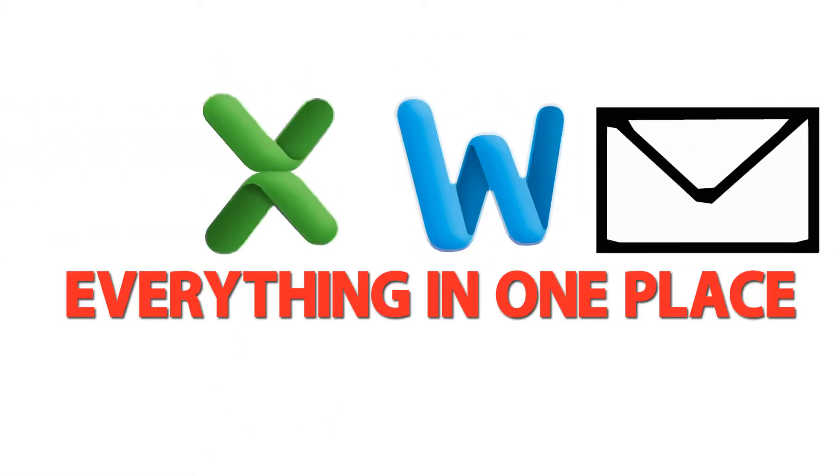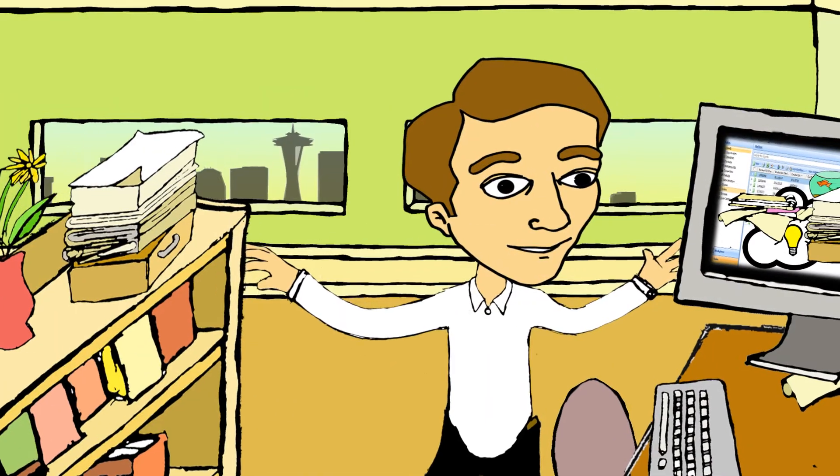Everything in one place, everyone on the same page. Let's take a look inside Collabra.